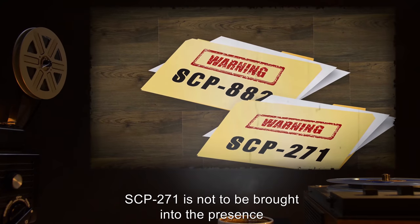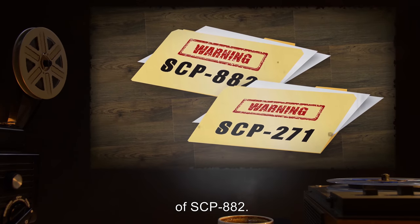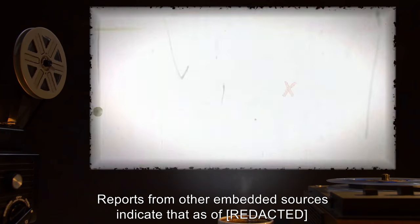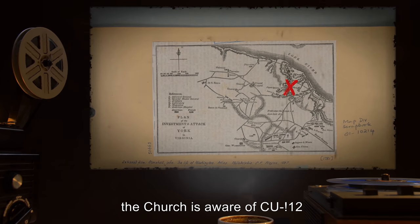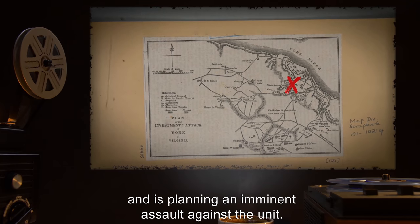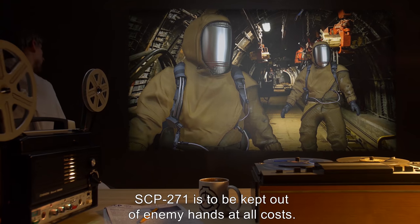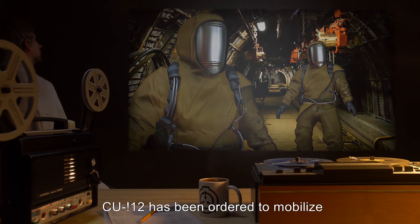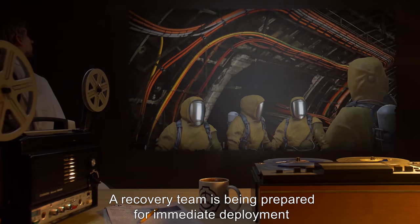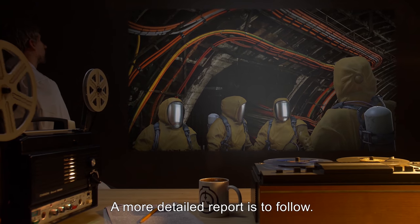Addendum: SCP-271 is not to be brought into the presence of SCP-882. Emergency Bulletin: Reports from other embedded sources indicate that as of [date], the Church is aware of CU!12 and the location of SCP-271, and is planning an imminent assault against the unit. SCP-271 is to be kept out of enemy hands at all costs. CU!12 has been ordered to mobilize and prepare for evacuation. A recovery team is being prepared for immediate deployment, under the direction of Agent Dupont. A more detailed report is to follow.